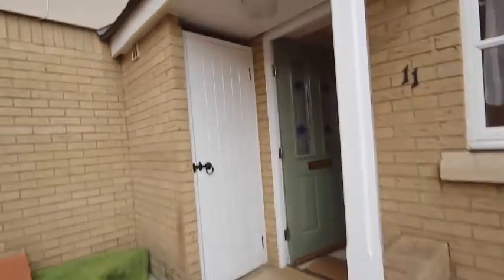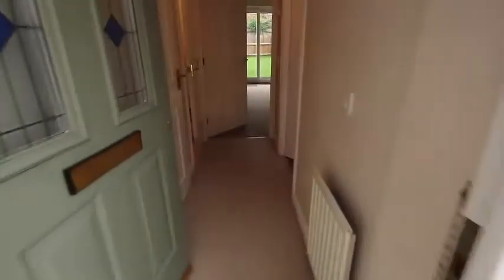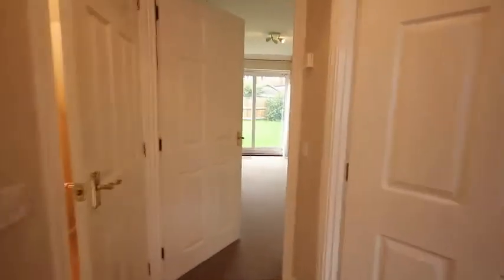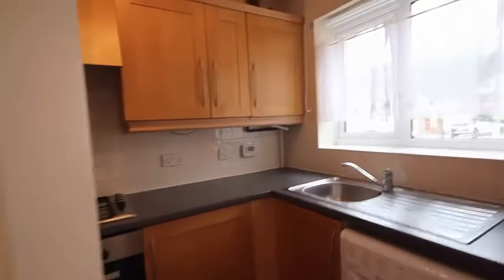Going into the house, we have a large storage cupboard on the left-hand side and the house is carpeted throughout. We go in and turn right into the kitchen, which is to the front of the house.